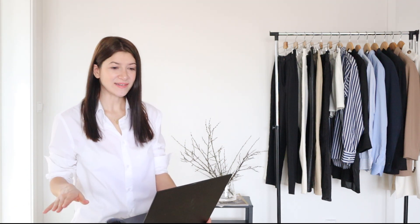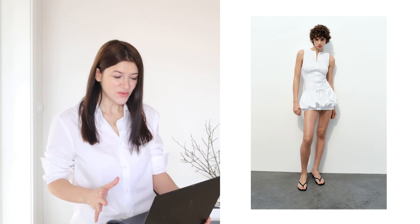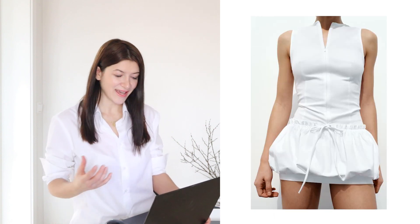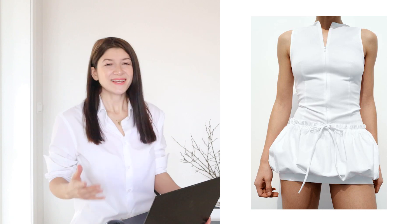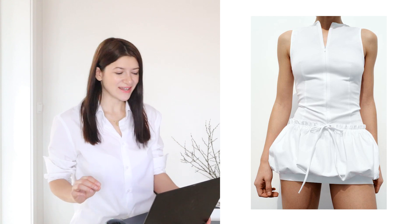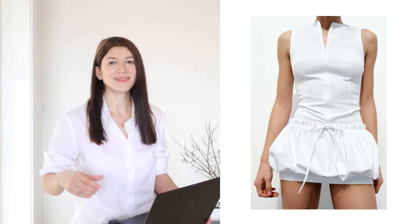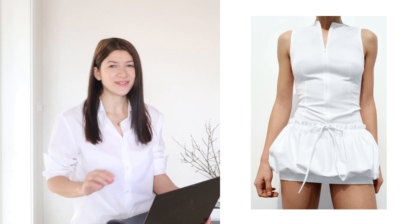First, I'm going to begin with the avoid list, and here we have what I call an experimental dress. This dress has so many different details and elements in it. They call this dress a balloon skirt jumpsuit mini dress — it's a sleeveless dress with a weird balloon skirt, a bow detail, and yet it is also a jumpsuit. My honest opinion: if you see some sort of experimental dress with so many details in one, definitely avoid it and stay away from it.